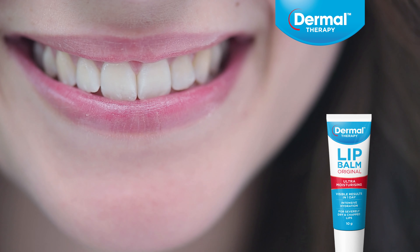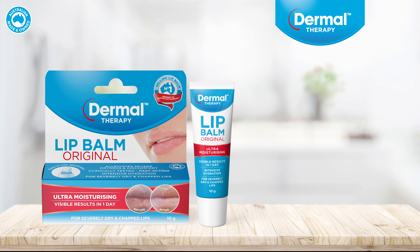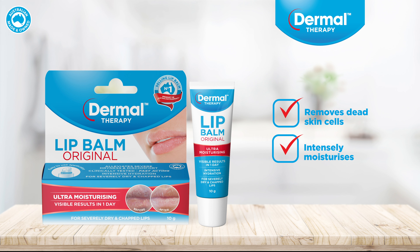Dermal Therapy Lip Balm provides intensive hydration through its concentrated blend of ingredients. It gently removes dead skin cells, allowing emollients to deeply moisturise while providing relief for soreness and discomfort.